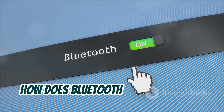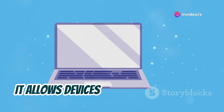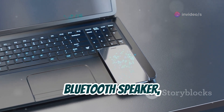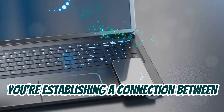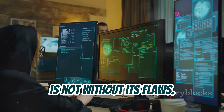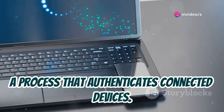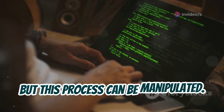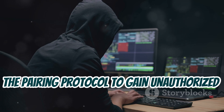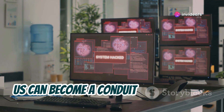So how does Bluetooth actually work? In essence, it's a short-range wireless technology that allows devices to communicate with each other using radio waves. When you pair your phone with your Bluetooth speaker, you're establishing a connection between these two devices. This connection, while convenient, is not without its flaws. Bluetooth relies on pairing, a process that authenticates connected devices — but this process can be manipulated. Hackers can exploit vulnerabilities in the pairing protocol to gain unauthorized access, making the very technology designed to connect us a conduit for intrusion.